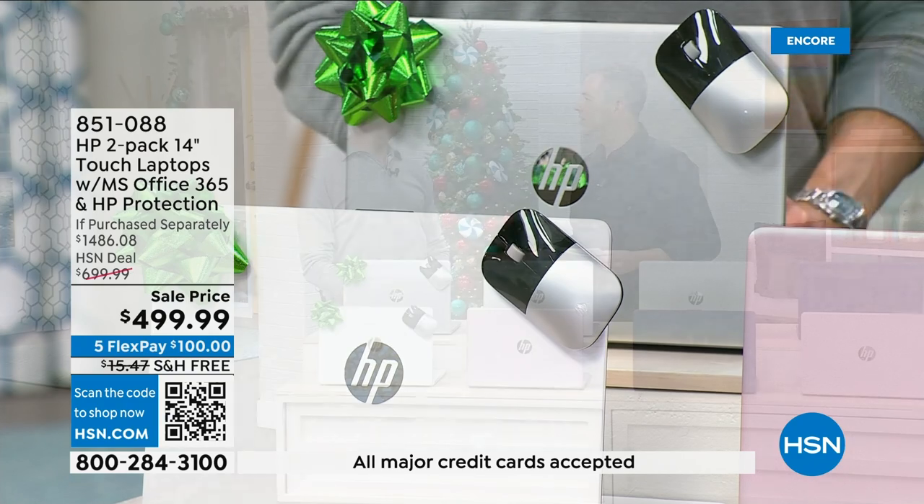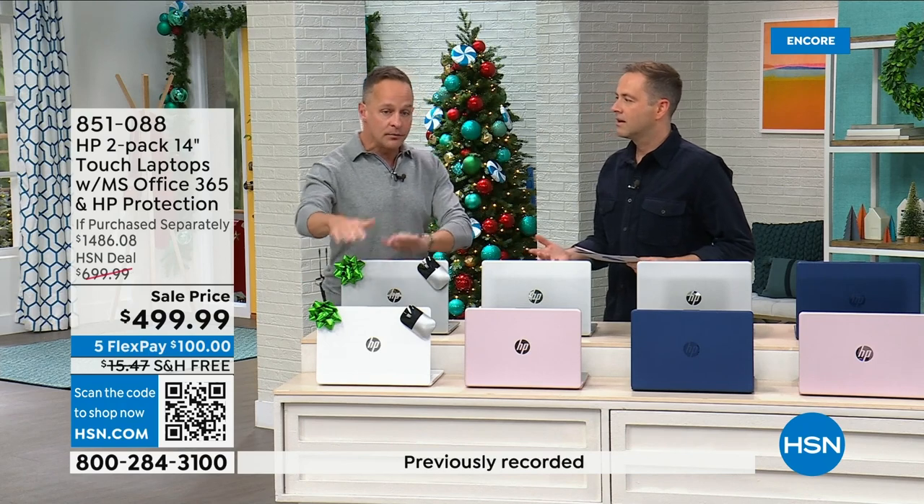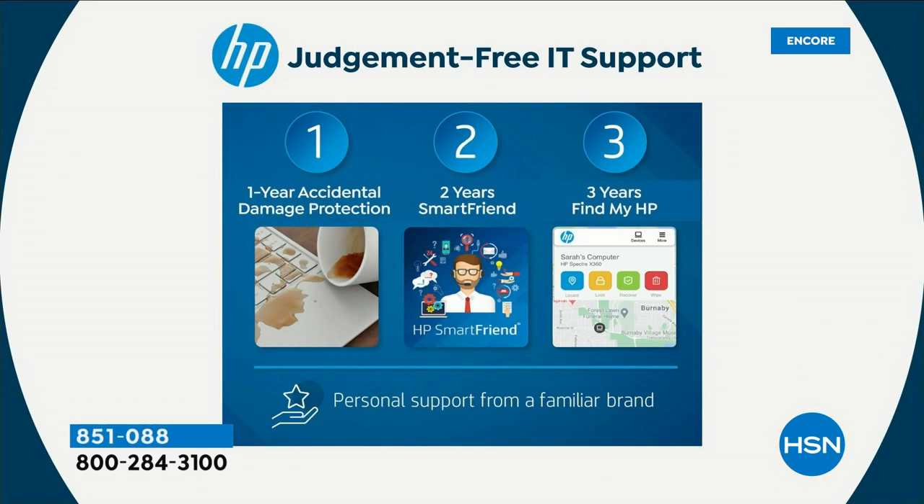What about the accidental damage? A full year of accidental damage protection on both computers. If you drop your computer, break your computer, spill on it, crack the screen — whatever happens, we will replace with original HP parts or repair it on both computers for a full year. The value of that is $110.